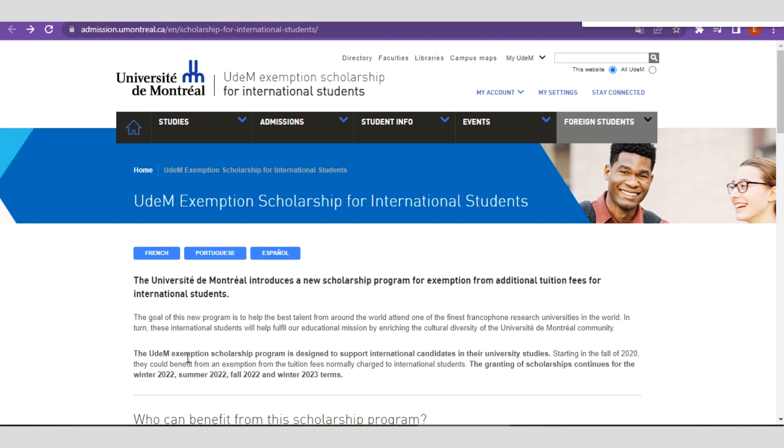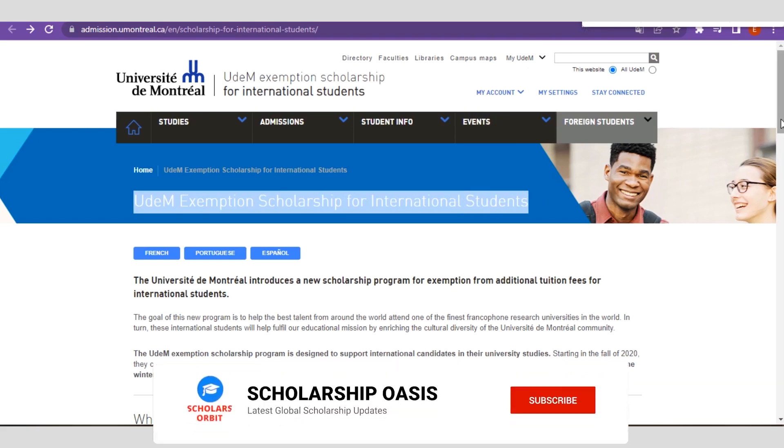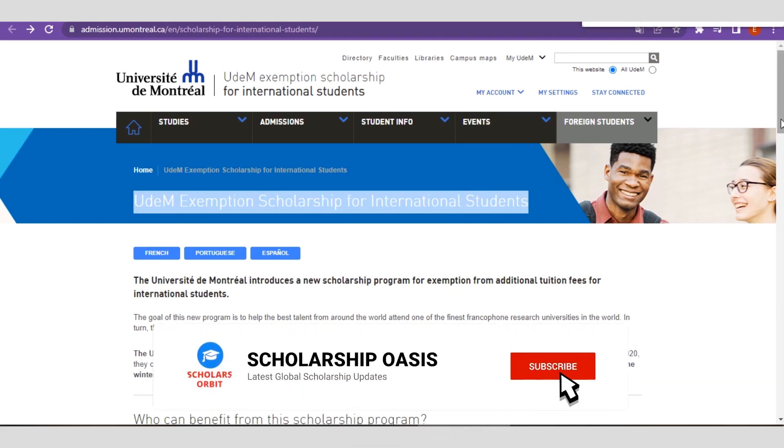Right here is the platform for application for this scholarship opportunity in Canada. The name of the scholarship is known as the UDEM Exemption Scholarship for internationals. This scholarship is designed to assist international candidates to study at the University of Montreal in Canada.